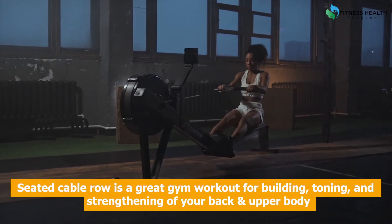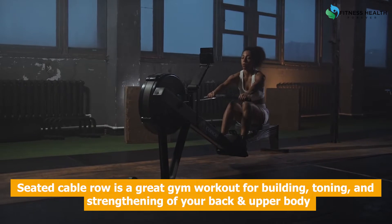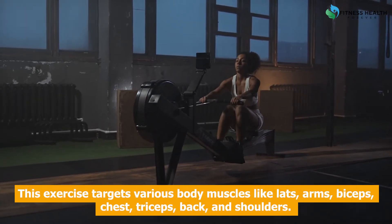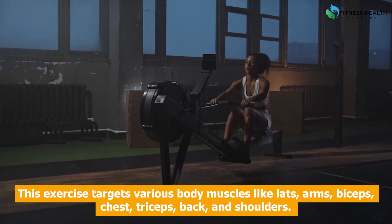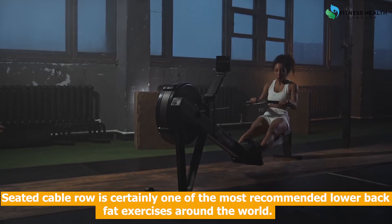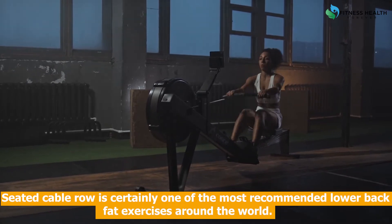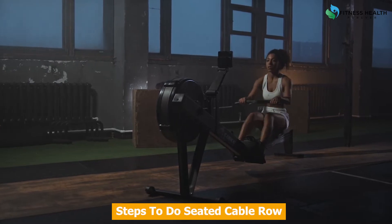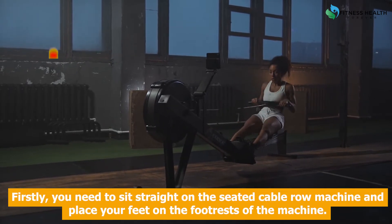Seated cable row is a great gym workout for building, toning, and strengthening your back and upper body. This exercise targets various body muscles like lats, arms, biceps, chest, triceps, back, and shoulders. Seated cable row is certainly one of the most recommended lower back fat exercises around the world.